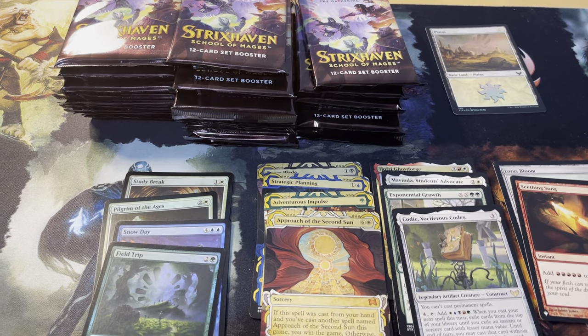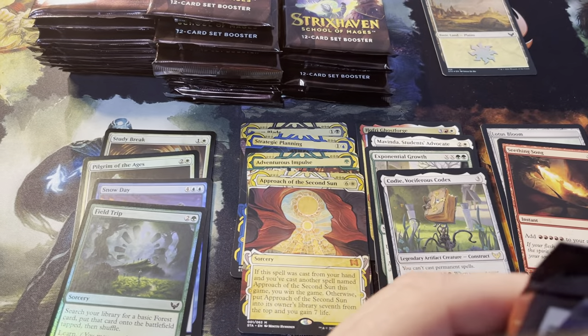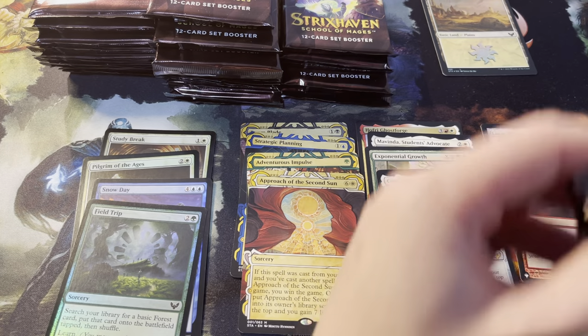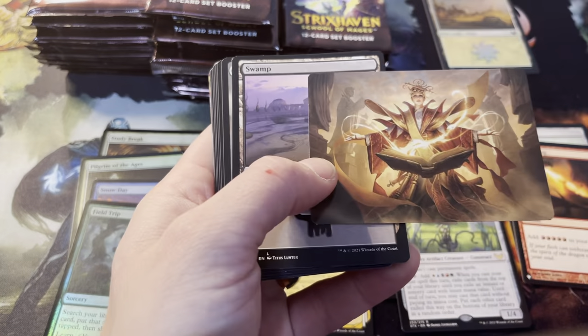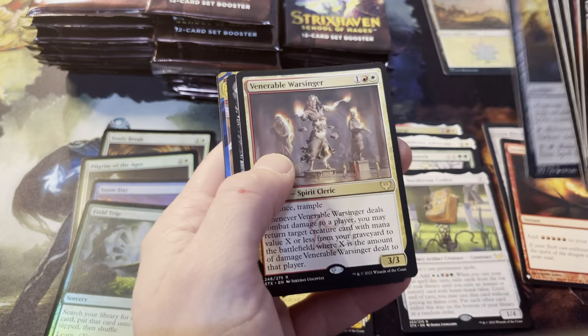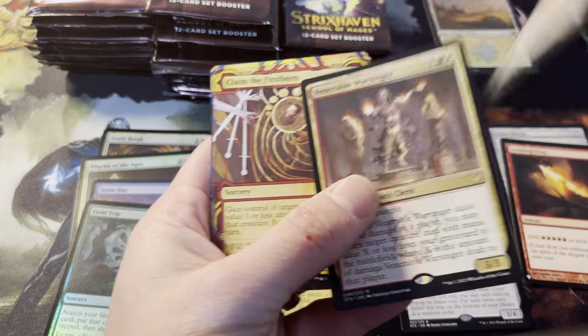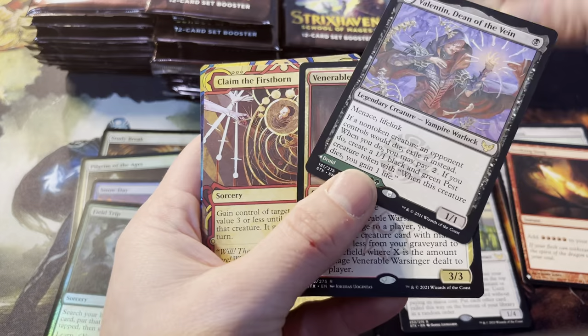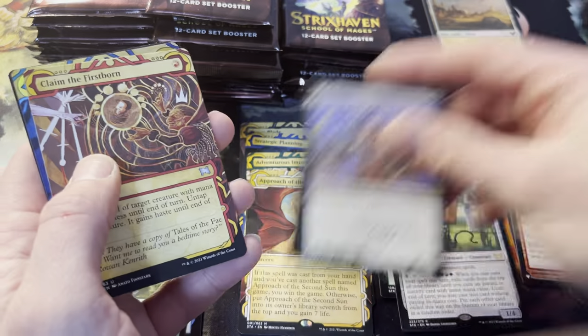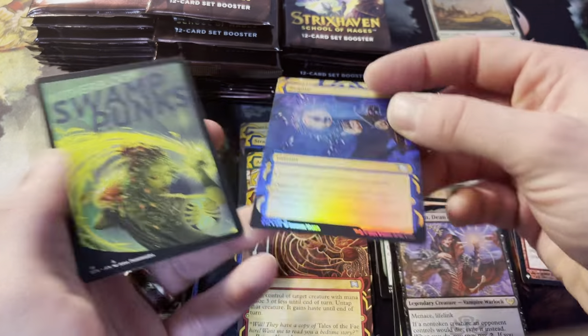Let me adjust this camera so you guys can see a little bit better what we're pulling. To be honest I'm kind of jealous of your pulls already — I got the owl guy, but those mystical archives are fantastic. Boom, here's our art card. The theme is who knows what. Rare is Venerable Warsinger — double rare rolling right into Embrose, Dean of Shadow, and Lisette, Dean of the Root. So the double rare pack there, and a double mystical archive: Claim the Firstborn, and a foil in the gates. Justin's doing great.